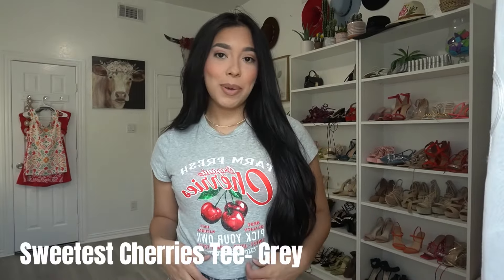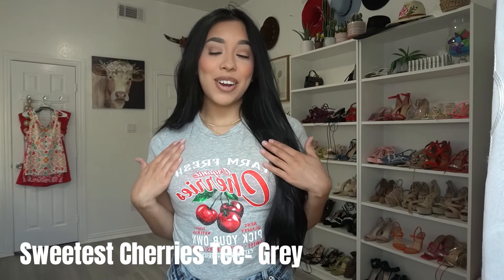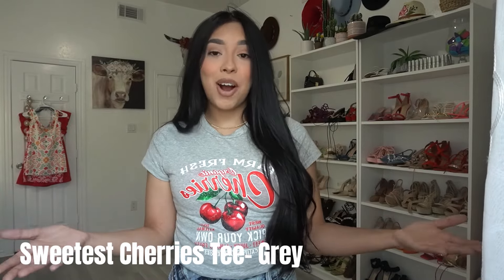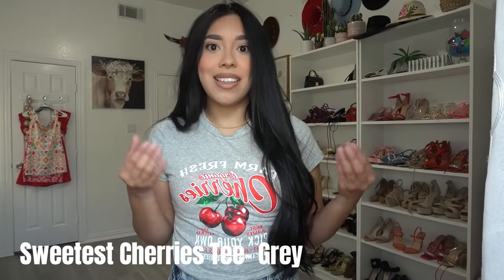This is the next top — a cute gray cherry top with solid cherries. Had to add it to the cart. I obviously had to include some crop tops in the summer haul because that's literally all I wear in the summer.